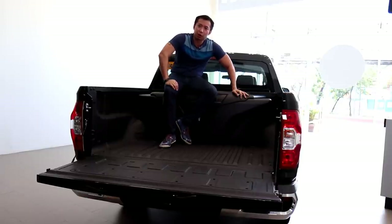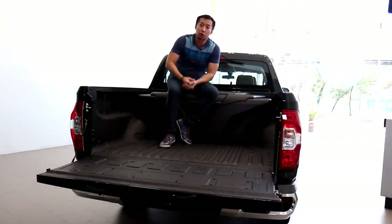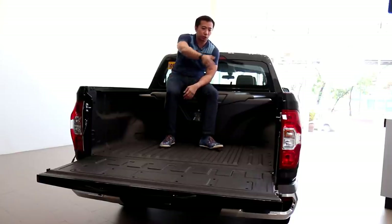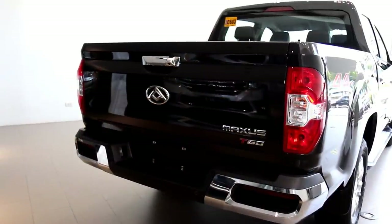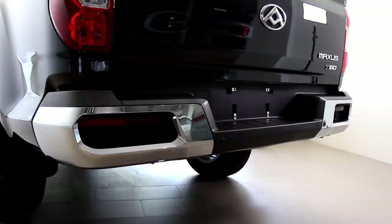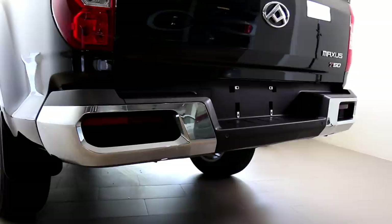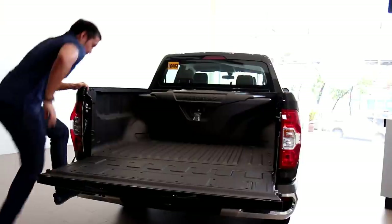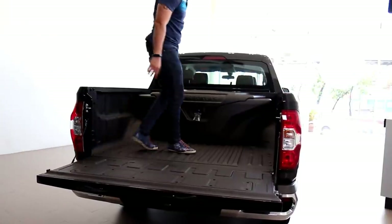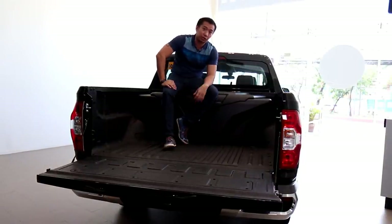The T60 is capable of hauling as much as 1,000 kilos worth of payload, which is perfectly decent for small entrepreneurs and business owners. When it comes to exterior detail of the truck bed, you've got your taillights, a rear-view camera nicely integrated in the middle of the rear bumper, and rear fog lights for those nightly trips. These integrated fog lights also act as step boards to get into the truck bed. Now let's head over to the engine bay and see what kind of motor powers this big boy.